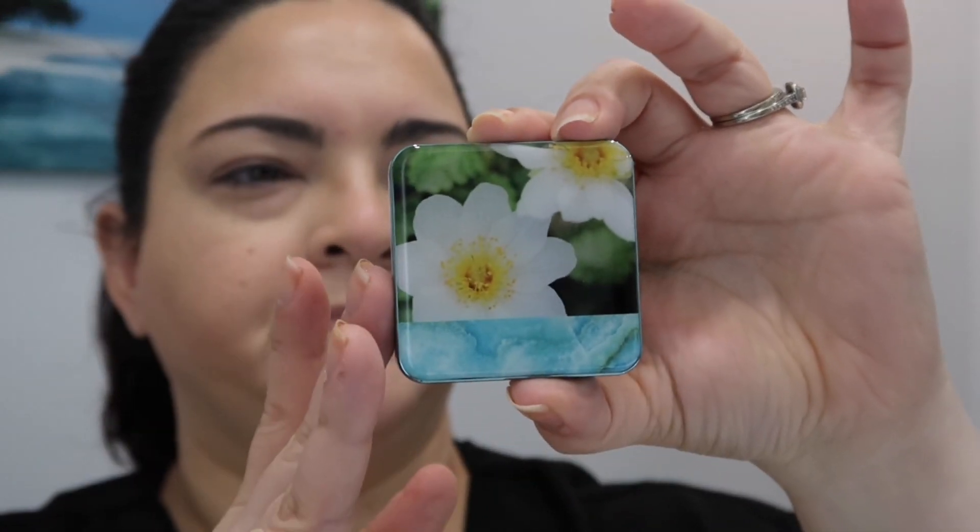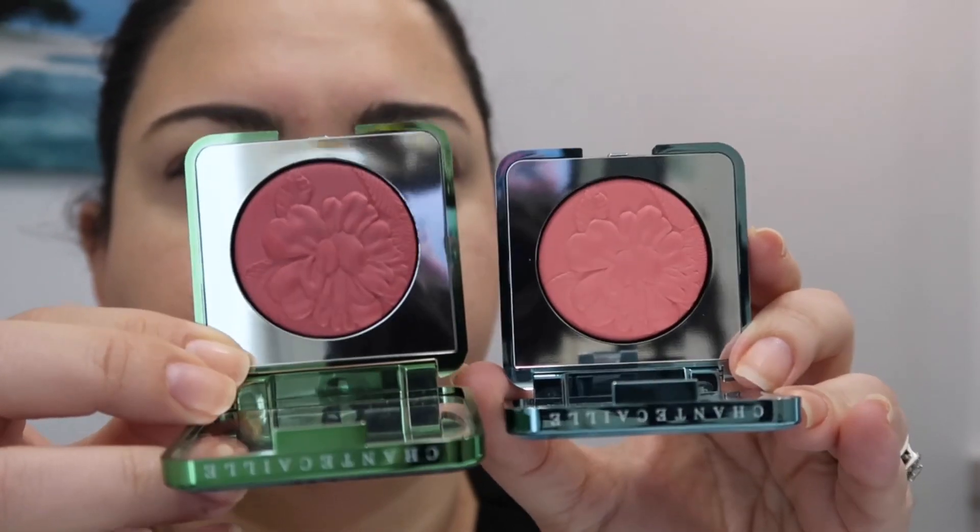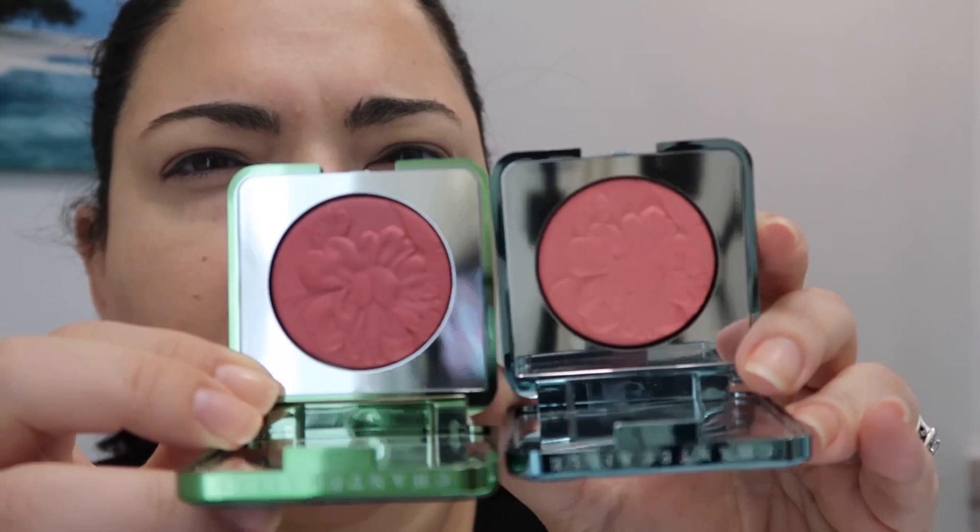This is the other blush, in the shade Apple Blossom — I believe this is the lightest of the two. I have to say the shades are really similar; we'll see when we swatch them, but the blushes are really similar to one another. One is a little bit darker — in the camera it looks a little plummy, but it's not plummy, it's just a darker shade of pink. We'll see more clearly in the swatch.